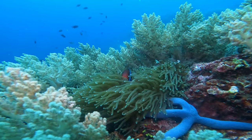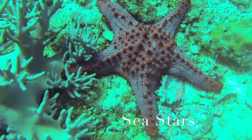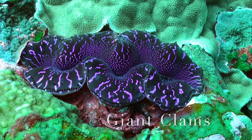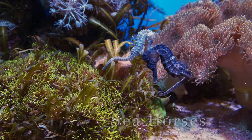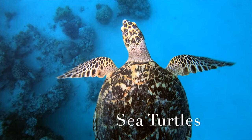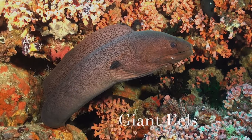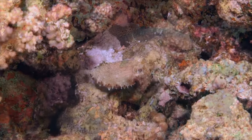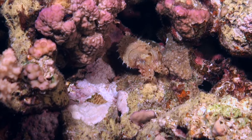Creatures big and small can be found on reefs around the world. Seastars travel slowly along a reef surface. Giant clams rest there too. Seahorses wrap their tails around pieces of coral. Sea turtles swim around reefs, and eels hide in their cracks. Many animals use camouflage to hide along the reef. Some use it to stay safe from other animals that could eat them, while others use it to hide as they hunt.